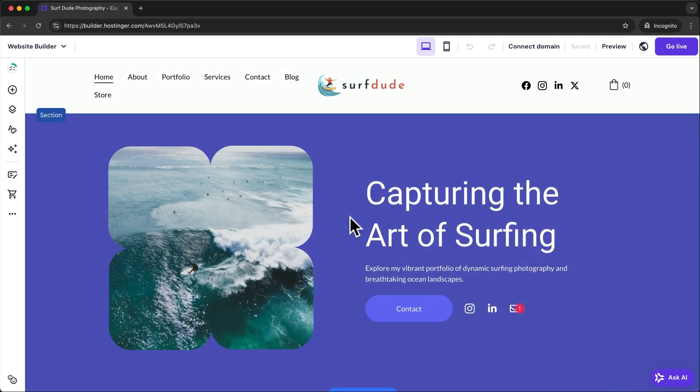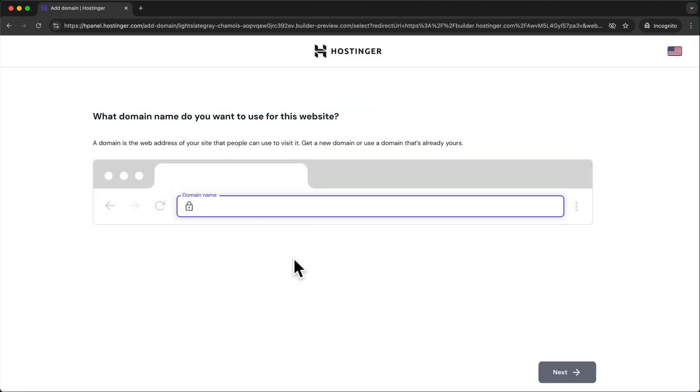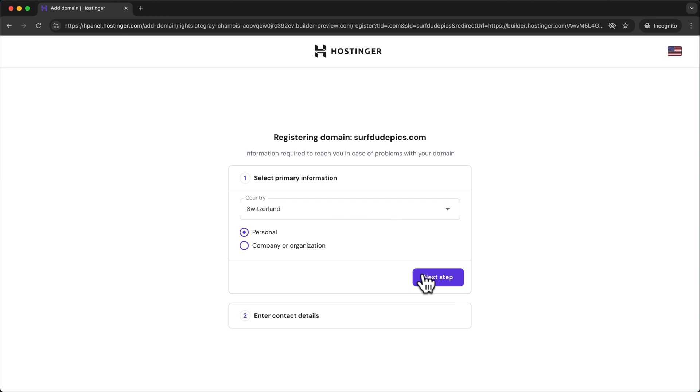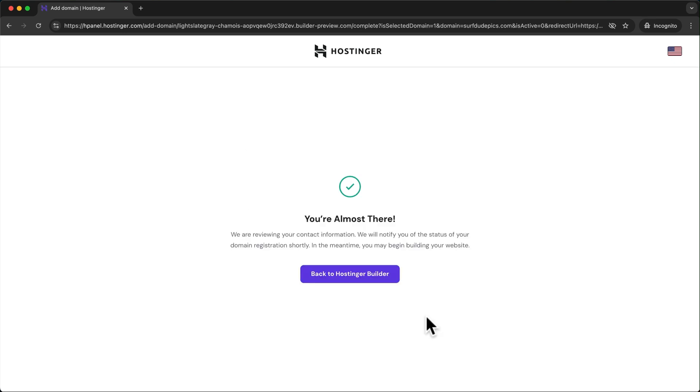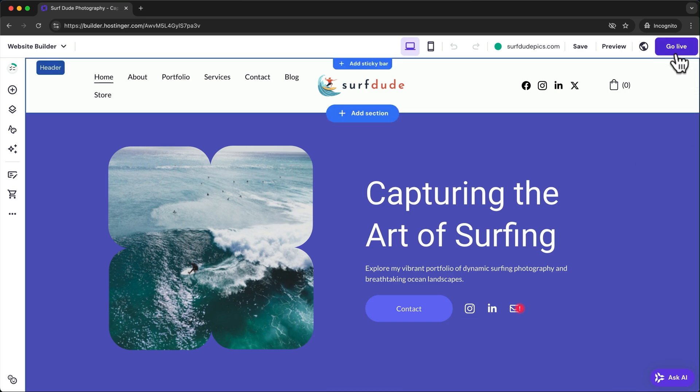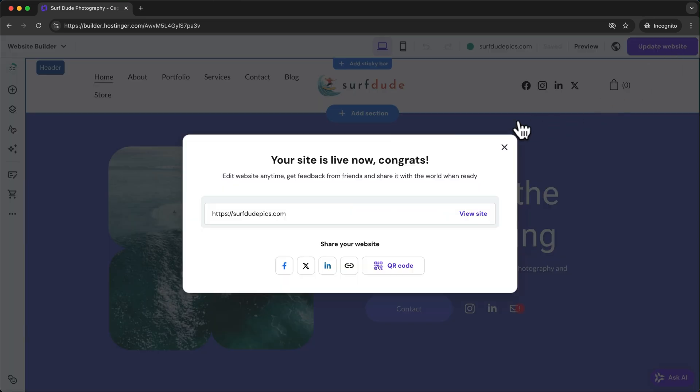The final step before publishing your website is to add your custom domain. Click on connect domain at the top, then type in the domain you want to use. I recommend keeping it short, easy to remember, and if possible go for a .com domain. Then hit next and follow the prompts to complete the domain registration — your new domain will then be automatically connected to your website. Now to publish your website, all you have to do is click on go live at the top right, and your website is published.